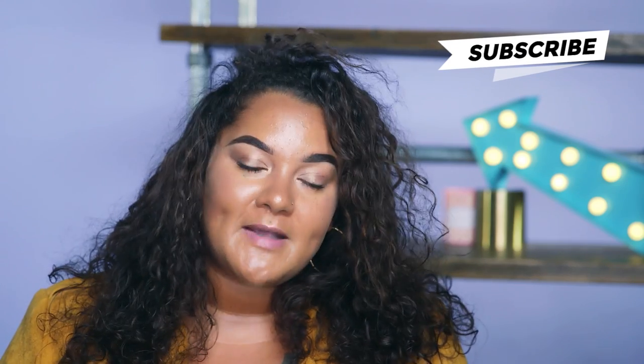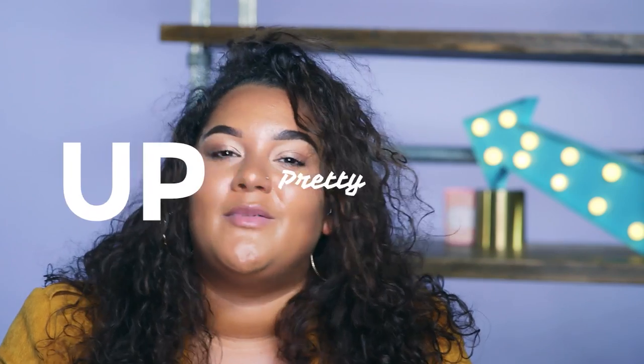Hi, I'm Gracie Francesca for Pretty Upfront. Make sure you subscribe to see more of me. Beauty has come so far with new, exciting and innovative products being released all of the time, and today I'm going to be testing some of these out.